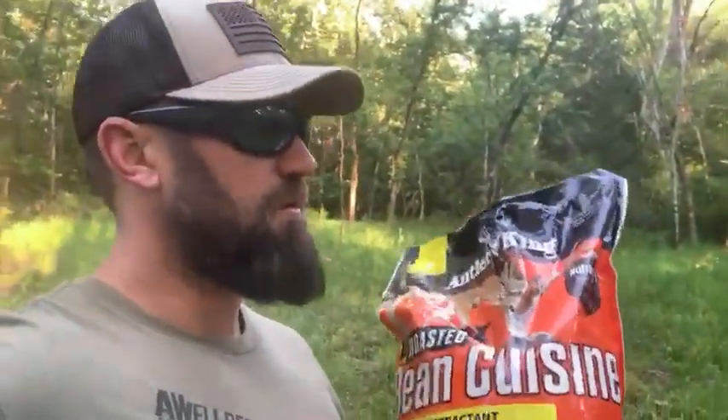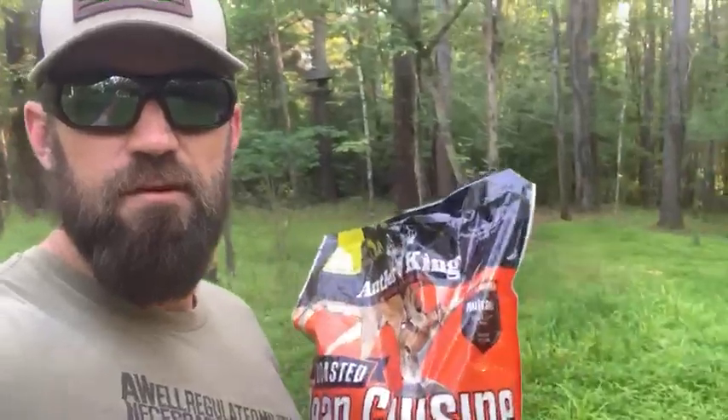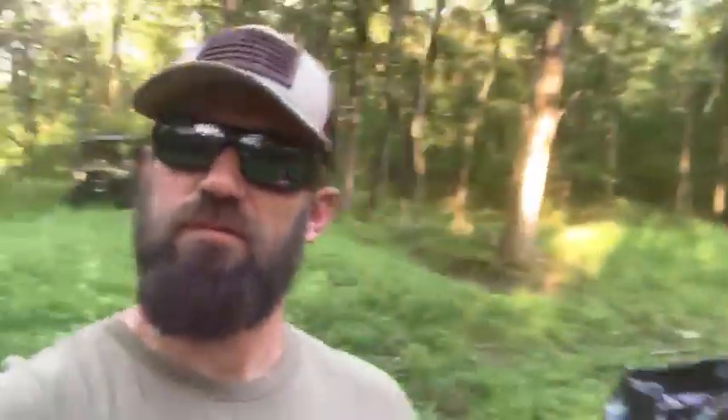I'm just going to dump this one bag out in front of this trail camera I've got right here and see what comes to it. I've got some bears in this area, so we're going to do a little Bean Cuisine bear test slash feed the growing bucks that we have right now. I'll check in with y'all later with some trail camera pictures — but don't that food plot look pretty, man?